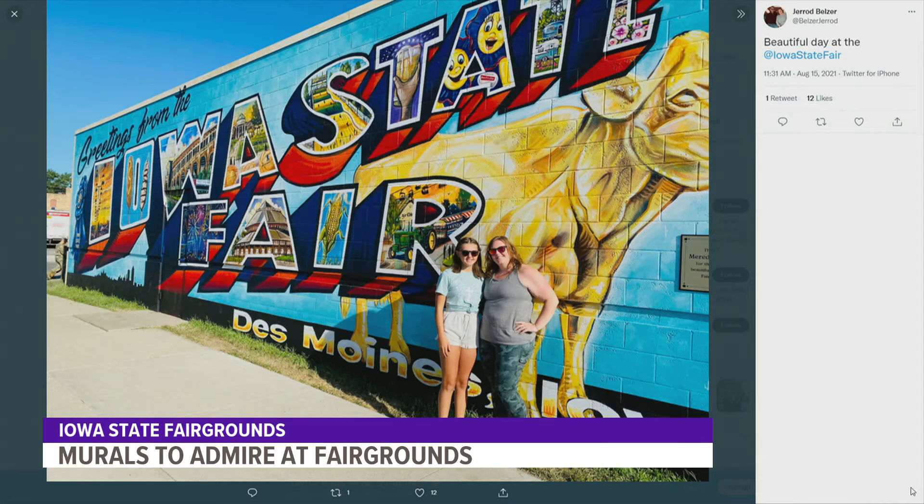Tell me about the Blue Ribbon Foundation and how folks can help out if they'd like to. The Blue Ribbon Foundation is responsible for infrastructure improvements on the fairgrounds. We sell all of the official souvenirs at six different booths, and all of the bottled water sales go through us. So if you buy a green bottle of water here, you help support infrastructure improvements on the fairgrounds. Robin Taylor with the Blue Ribbon Foundation — thank you so much for joining us. Thanks for having me.